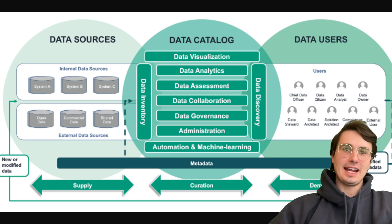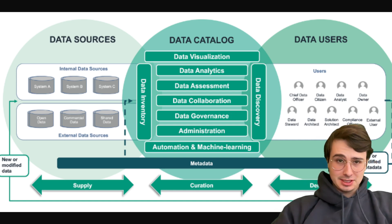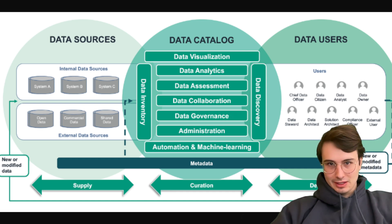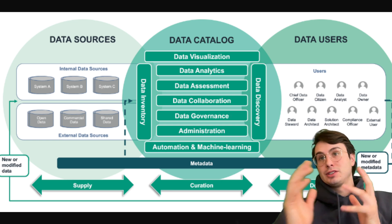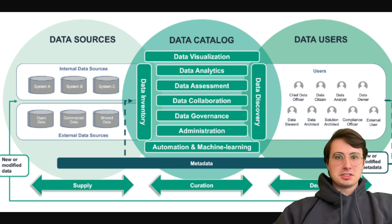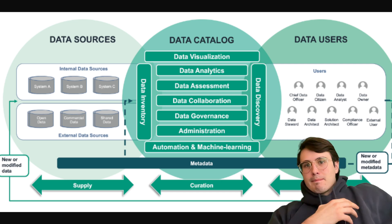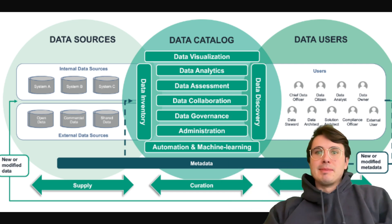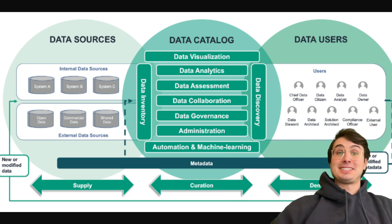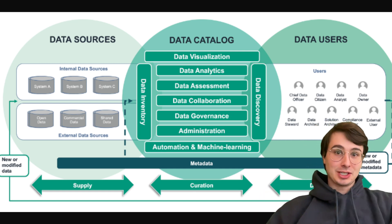Hey y'all, Data Guy here, and today I want to make a video on one of the hottest topics in data. It's been around for a few years now, but that is data catalogs. They're becoming much more relevant today because pretty much every organization is now generating a vast amount of information, either through AI or just better data collection. And now managing, organizing, and accessing this data efficiently is critical for businesses to gain insights and make informed decisions based on their actual data.